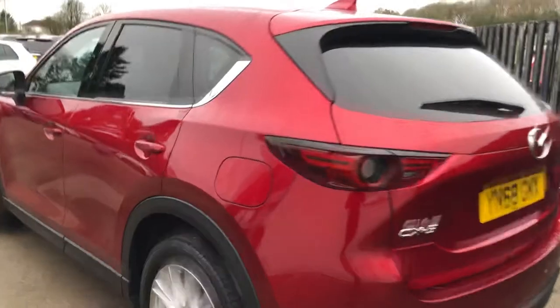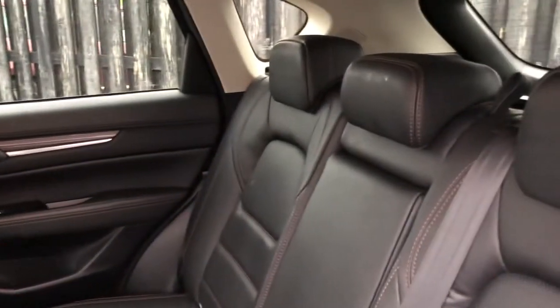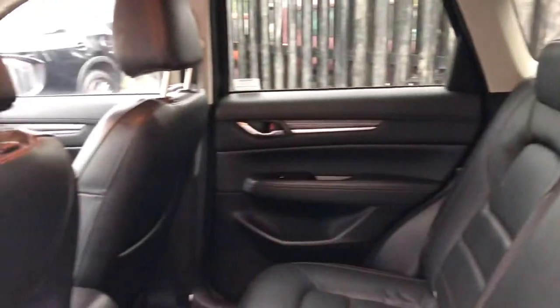Really nice colour this as well, especially when the sun hits it. The full black Dakota leather with detailed red stitching.